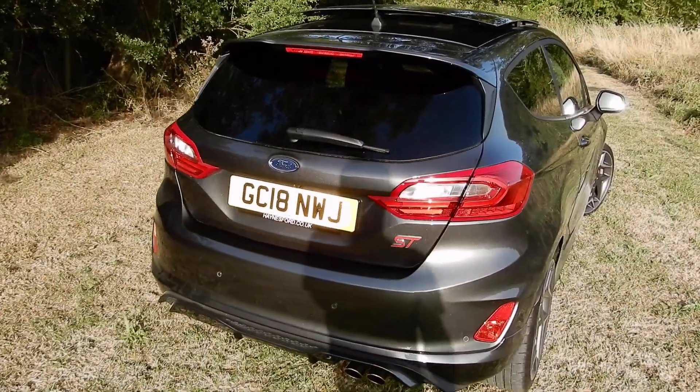If anyone's interested, I'll take you through my decision and reason for purchasing the car, what I'm thinking about it in its first thousand miles or so, and whether or not you should consider one — and if you are considering one, the things to be aware of when thinking about purchasing a Mark 8 Ford Fiesta ST. So let's take you around the car and go through the options I specced mine with.